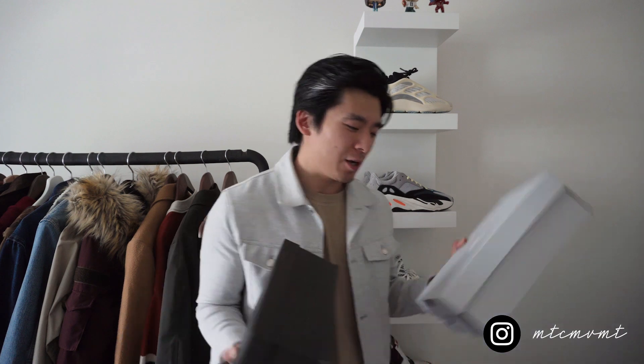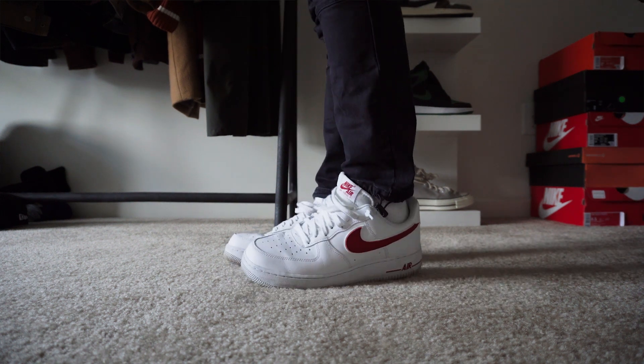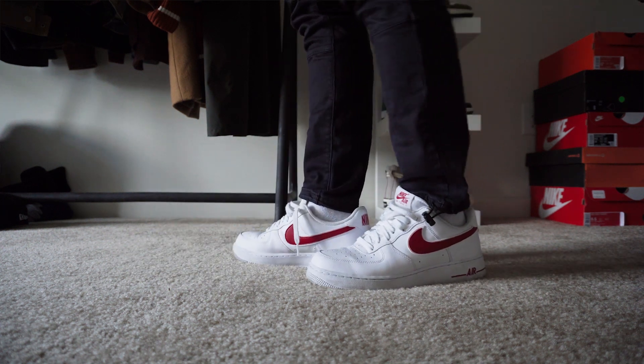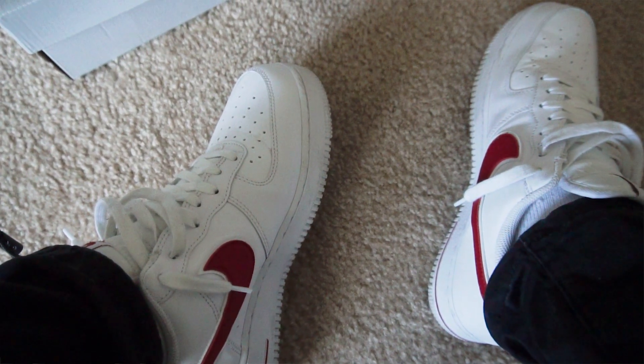Jumping into number four — I couldn't decide which one to put in, so I'm lumping two into one category: a pair of white sneakers. First is the Nike Air Force Ones with the red check. I've found myself wearing these a lot more recently as my style has been transitioning toward looser fitting clothes and street style. I recently picked up some cargo pants and sweatpants, and these work really well with that vibe. Everybody needs a pair of white Air Force Ones — you can wear them with jeans, cargos, sweatpants, even shorts.